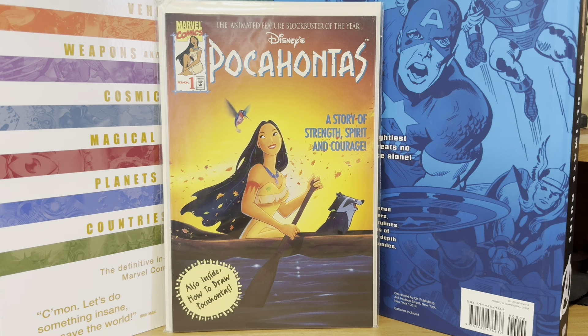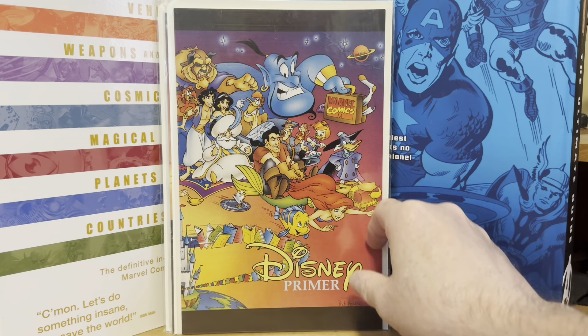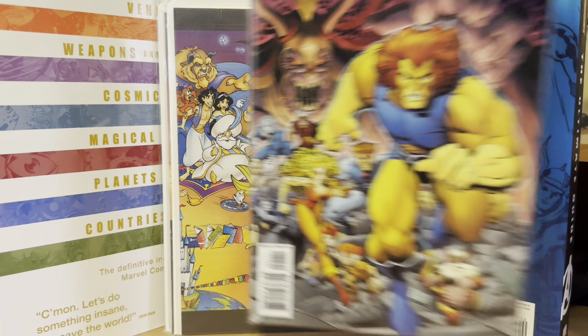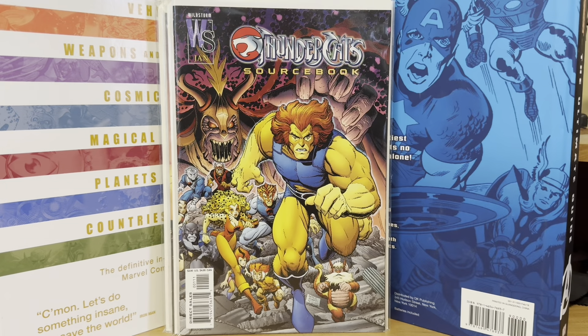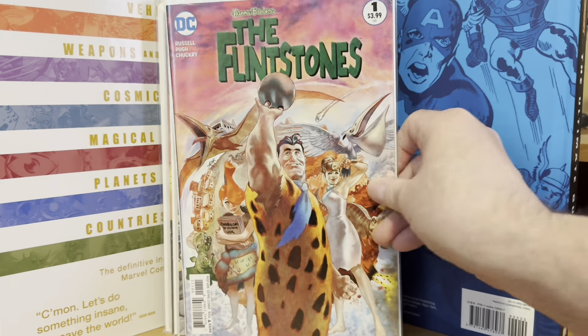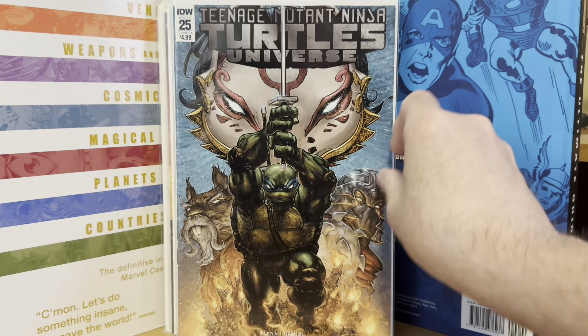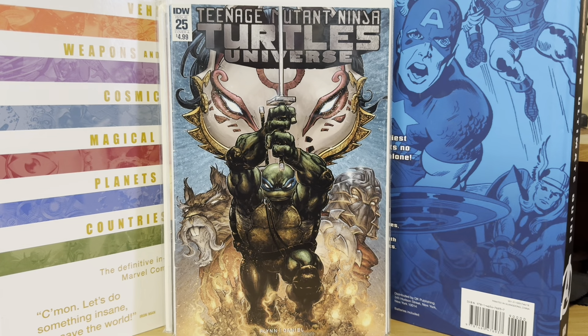Speaking of Disney, I got the Disney Primer — I think I got two of these — just a sample thing from Marvel of Disney Comics. Thundercats Sourcebook number one, just because of the Art Adams cover. And a first issue Flintstones DC. Also Teenage Mutant Ninja Turtles Universe number 25 — just thought that was a cool-looking cover.